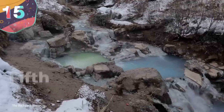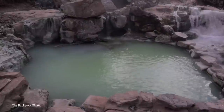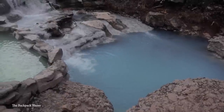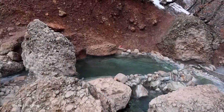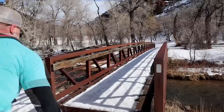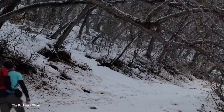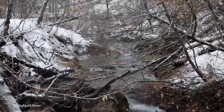Number 15: Fifth Water Hot Springs, Utah. Fifth Water Hot Springs is a series of natural hot springs located in Diamond Fork Canyon, Utah, and it's one of the most popular geothermal sites in the region. It's known for its picturesque scenery, crystal-clear waters, and therapeutic benefits. They're nestled in a remote area of the Uinta-Wasatch-Cache National Forest, and can only be accessed by hiking through a scenic four-and-a-half-mile trail that begins at the Three Forks Trailhead, follows the path of Fifth Water Creek, and passes through forests, meadows, and rugged terrain before reaching the springs.